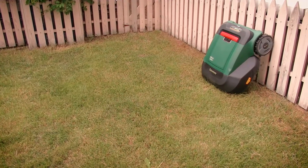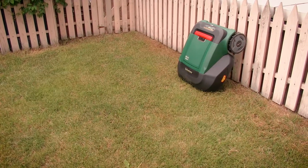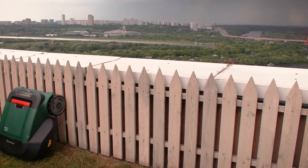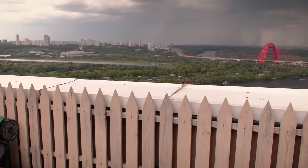It may seem a usual lawn which almost everyone probably has at a summer residence. And it is true, a lawn is quite usual, but for one thing. Hi there, you are watching Review Machines, the channel about the most interesting machines for work and fun.